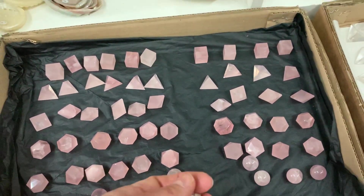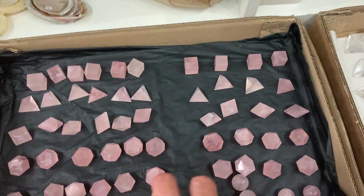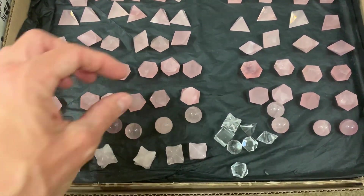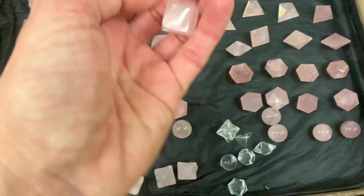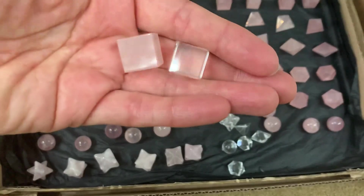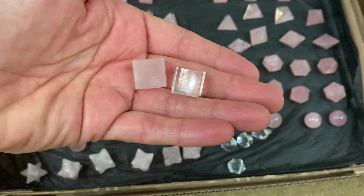Then I've got the rose quartz. I'm just going to put the clear quartz down so that you can see the difference in size. If I pick up the cubes you can see there's a difference in size.